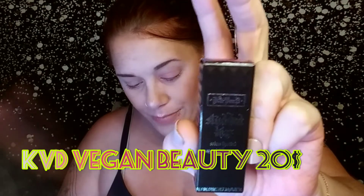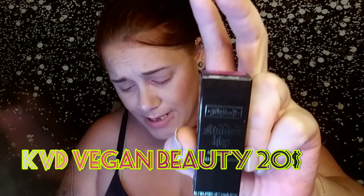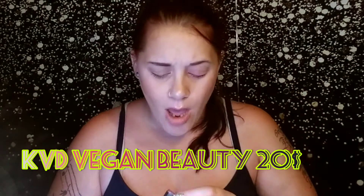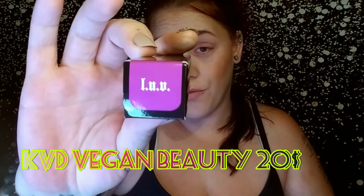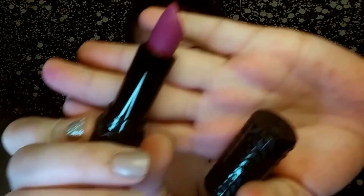The next thing I'm pulling out is by KVD Vegan Beauty. This retails for $20, and this is a lipstick in the shade L.U.V. Which — if that's the color, I am not down with that. I like a nude lip. That's what the lipstick looks like, and again, this retails for $20.